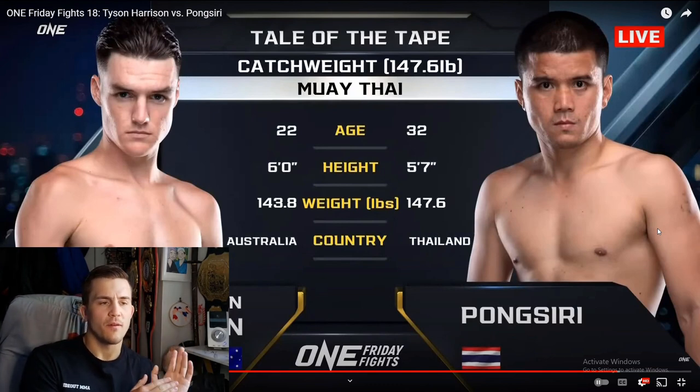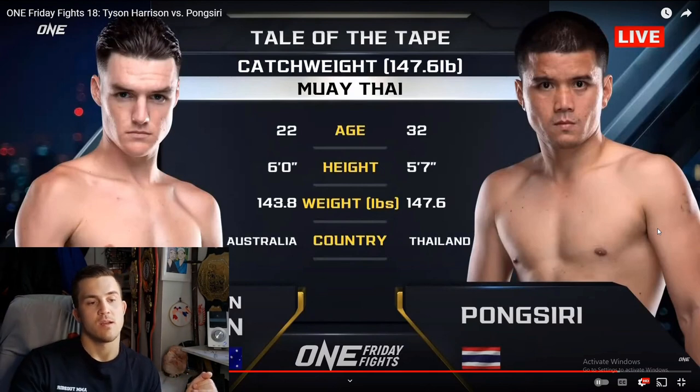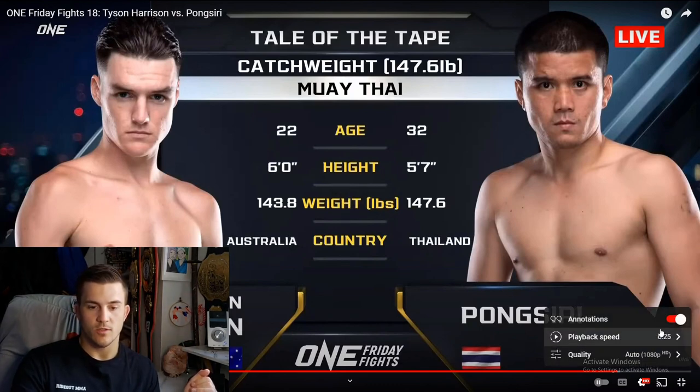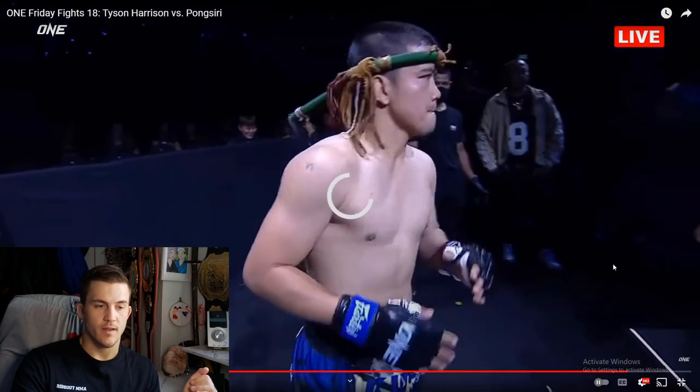I'm curious what the Thai weight cut protocol is. I wonder how close they actually fight to their actual weight. I've never looked that up — they must have a pretty in-depth way of cutting weight. I've seen very few Thais gas out where they've got nothing left at the end of a fight. Regardless, we're gonna watch. Let's cut ahead. It's gonna be so interesting to see how the Thai makes up all that extra range with Tyson.